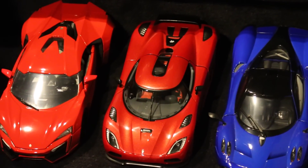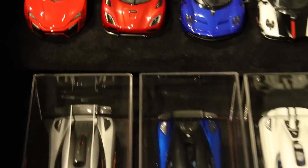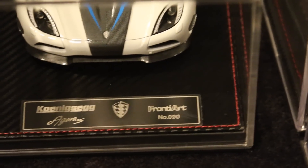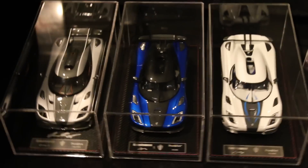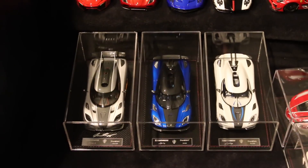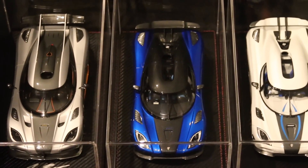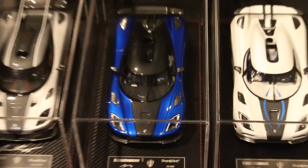This is a 1/18 scale Auto Art Agera — the first generation with the standard wing. Then these three are Frontier Art Koenigseggs. The first one I got is an Agera S, number 90 of a non-limited run. This next one is the Agera HH — HH for Hannah Meyer Hansen, owned by David Hannah Meyer Hansen. It's the only Koenigsegg Agera I've seen in real life, and it's limited to 300 cars. This is number 39 of 300 — very cool to have, it's a beautiful model.